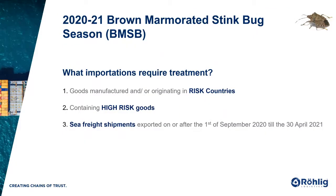I'm going to explain the measures in a way that assists you in determining if your importations will require treatment. To simplify, I'll break it down into three steps. One: are your goods manufactured or originating in a risk country? Two: are they classified as high risk? And three: are they imported as sea freight during the BMSB season? So what is the BMSB season? Simply put, treatment is required for goods exported between the 1st of September and the 30th of April 2021.